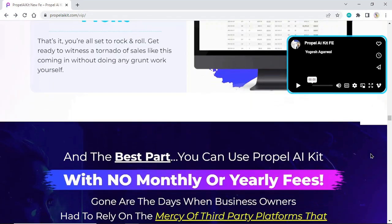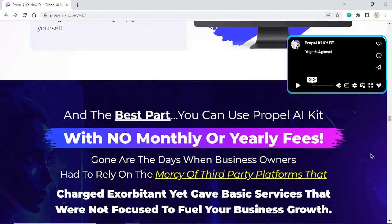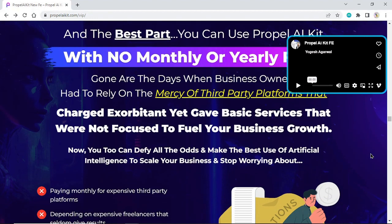And the best part: you can use Propel AI Kit with no monthly or yearly fees. Gone are the days when business owners had to rely on the mercy of third-party platforms that charged exorbitant fees yet gave basic services not focused on fueling your business growth.